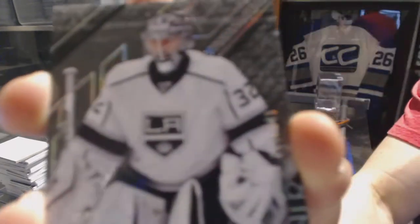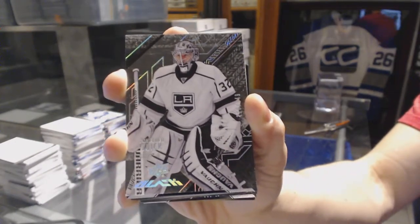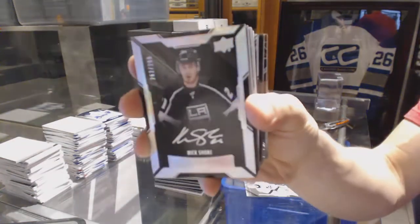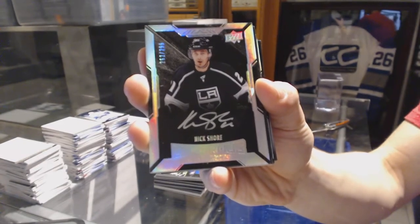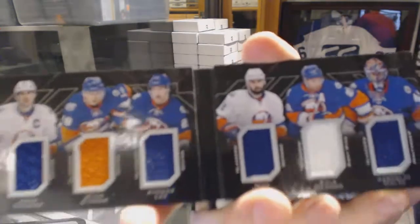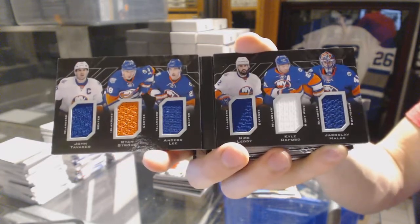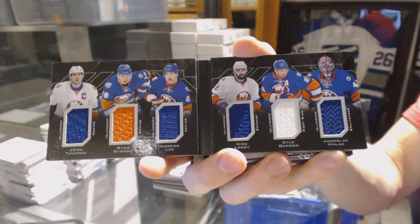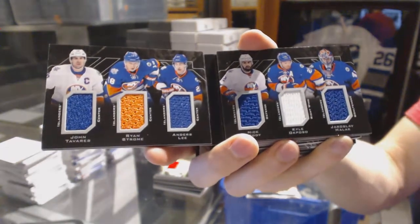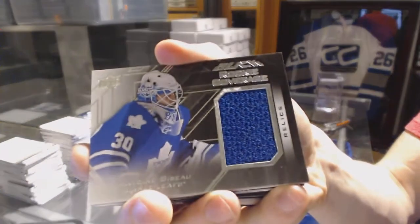Base card numbered to 349 for the LA Kings — Jonathan Quick. Lustrous rookie autograph numbered to 299 for the LA Kings — Nick Shore. And we've got a six-way jersey booklet for the New York Islanders featuring John Tavares, Ryan Strome, Anders Lee, Nick Leddy, Kyle Okposo, and Yaroslav Halak.